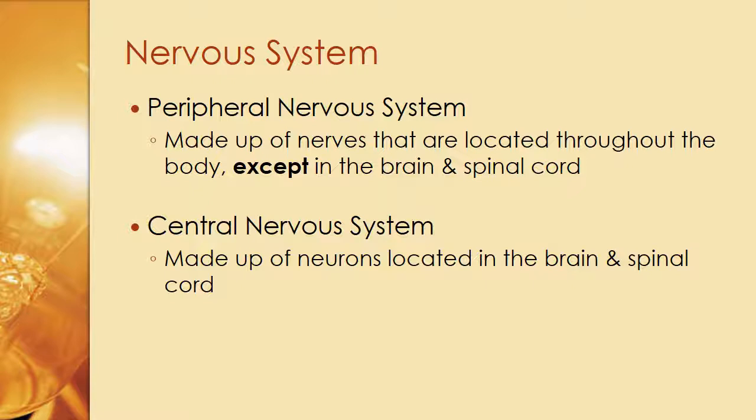Moving on, we have our nervous system, which has two pieces. The peripheral nervous system is made up of nerves located throughout the body except in the brain and spinal cord. The central nervous system is made up of neurons located in the brain and spinal cord. If you think of it like a computer, the central nervous system is the central processing unit, and everything else — printer, mouse, keyboard — are peripherals.